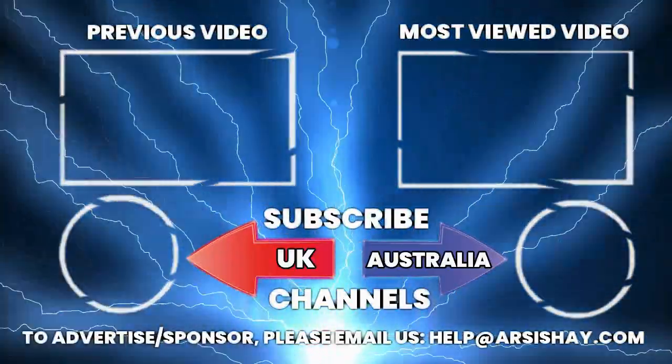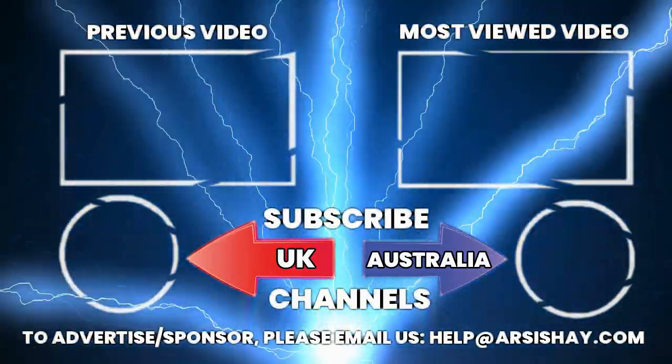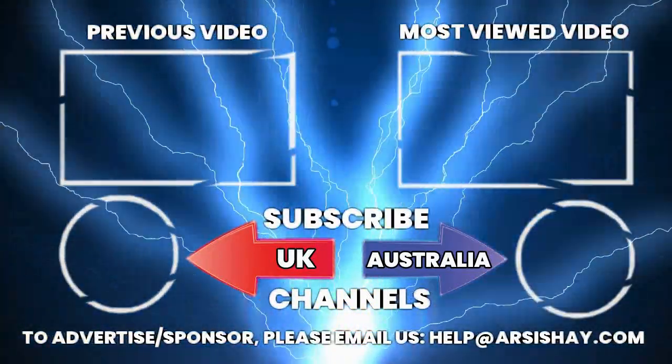We have reached the end of today's video. If this video was helpful, hit the like button and subscribe to our channel for more updates. Thanks for watching.